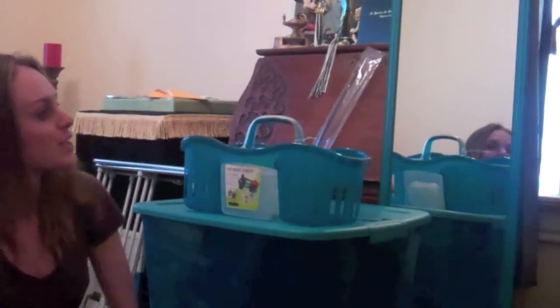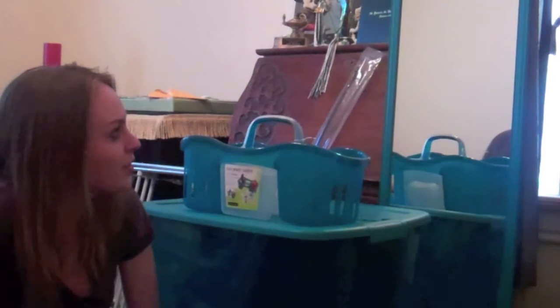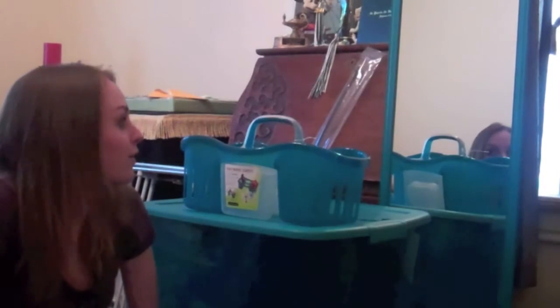That mirror over there — it was $4 and it comes in black and white also. And I thought that was pretty cheap. I don't know how I'm going to stick it on the wall. I think it's just command hooks or whatever, but it was cool.